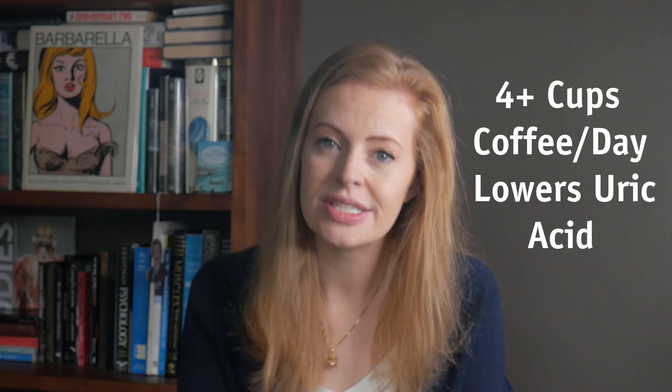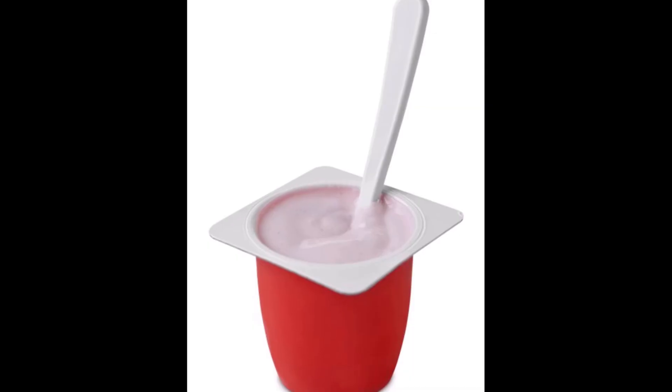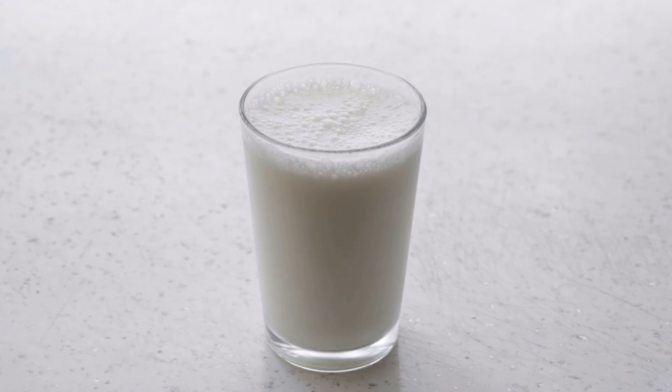Number six: drink coffee and low-fat milk. Research has shown that drinking coffee — about four cups or more a day — lowers uric acid and reduces the risk of gout. This may also be true for black tea, but more research is needed to confirm this. Also, studies have shown that having low-fat milk products regularly can lower uric acid levels and your risk of a gout attack — for example, having a pottle of yogurt or a cup of milk twice a day.